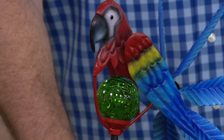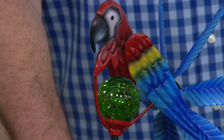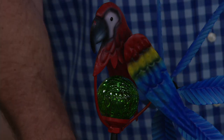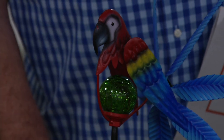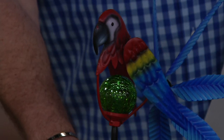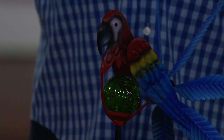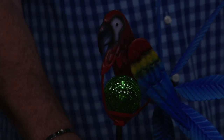I will bring our studio lights down so you can see the illumination effect. We still have some work lights up here that are fighting us a little bit — but there we go, perfect. Isn't that beautiful?